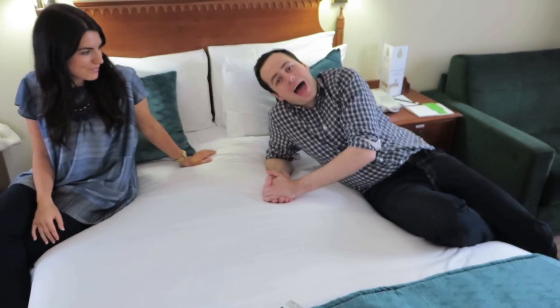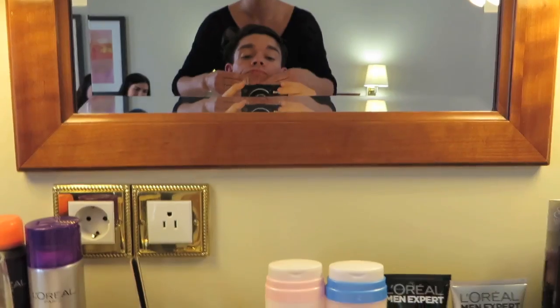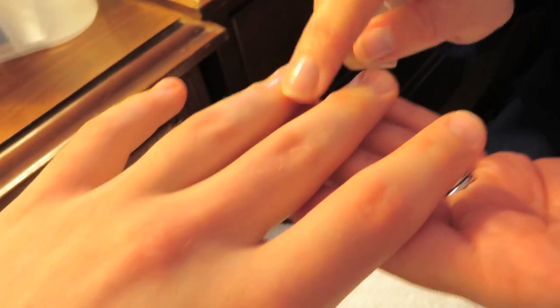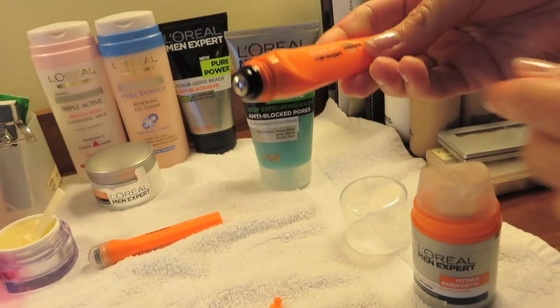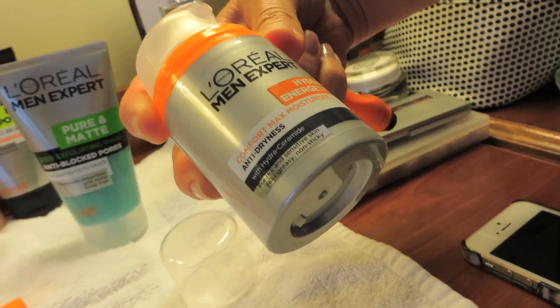Shall we try out the bed? This is Ketty. Nice to meet you. Matthew's going to be joining for X-Men, and Sophie from L'Oréal. Look what she's brought! This is my first ever manicure. Ketty, how are you enjoying my nails? Hydro energetic eye roll-on, and then L'Oréal Men Expert Hydro Energetic moisturiser.